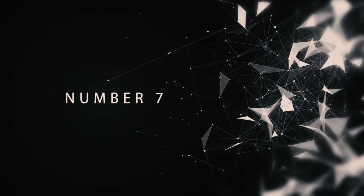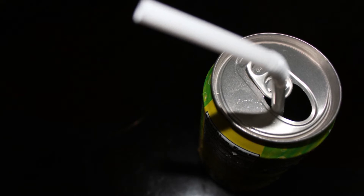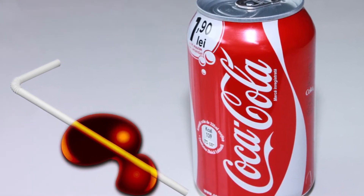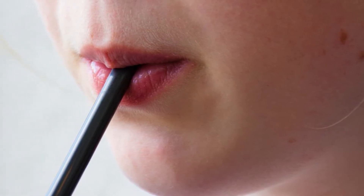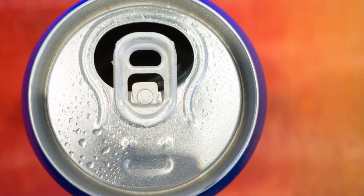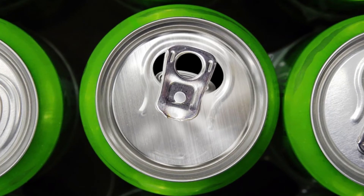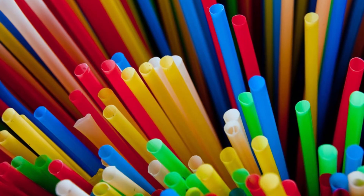Number 7: Soda Can Tab Hole. If you've ever tried to use a straw in a can of soda, you know it's basically hopeless — the straw always seems to just float up and fall out of the can. Soda makers know about this issue and have already fixed it for you. If you turn the pop tab around so that it's over the drink hole, you'll find that the hole in the tab lines up perfectly with the hole in the top of the can. This isn't an accident — it's done that way so that you can pass the straw through it, and the tab hole will hold the straw in place.